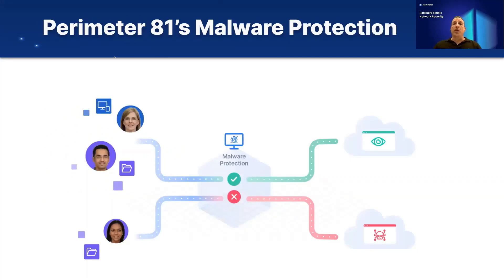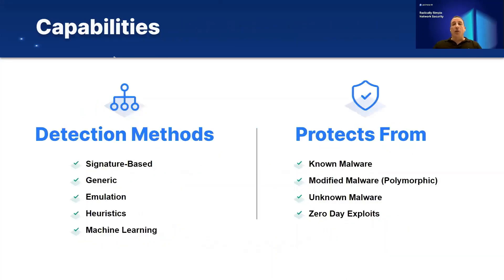So let's talk about Perimeter81's malware protection solution. It has a very strong and leading engine with strong capabilities to detect malware. It includes signature-based detection for known malware types, generic malware detection for malware that has changed the way it appears — for example, polymorphic malware — emulation, which executes code and identifies any illegal or suspicious commands that malware typically would use on a device. Heuristics use advanced algorithms to detect unknown malware and zero-day exploits. And machine learning underlies the entire engine, helping all of these detection types perform a better, more efficient, and more accurate detection process to improve the overall efficiency of the malware protection solution.